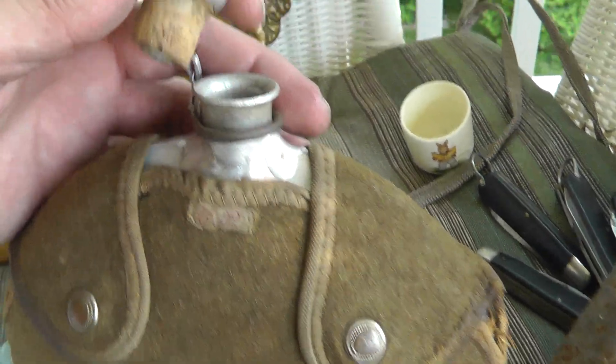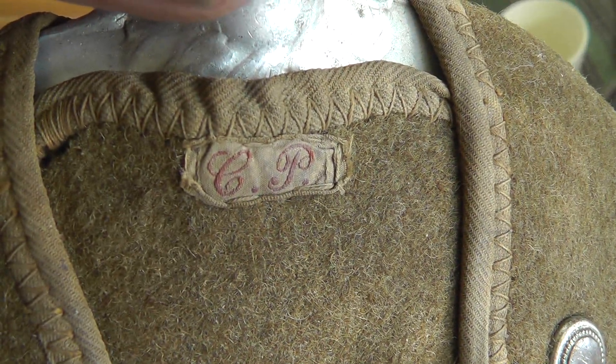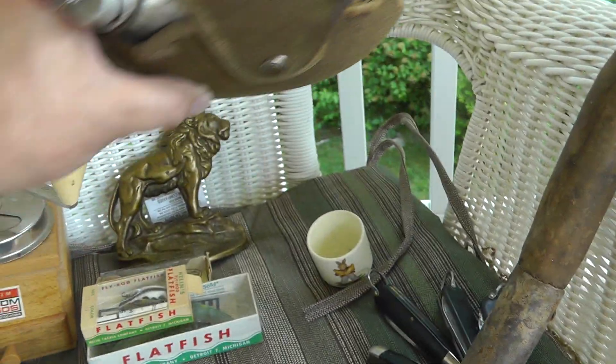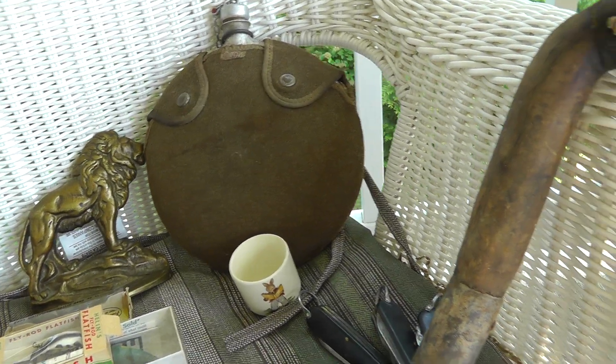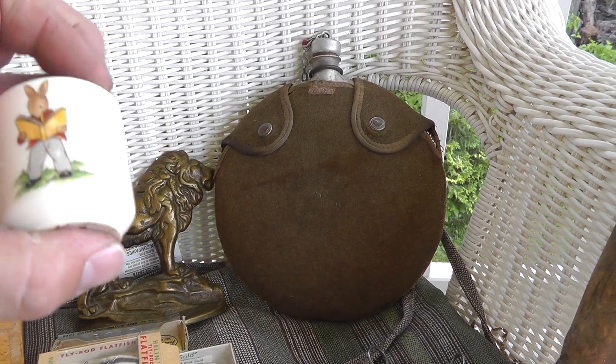Old canteen — I don't think it's military. Got the cork stopper. Looks like somebody put their initials on there — CP. Interesting piece, got a few mouth holes in there. That was ten. Probably overpaid for that, but neat piece.